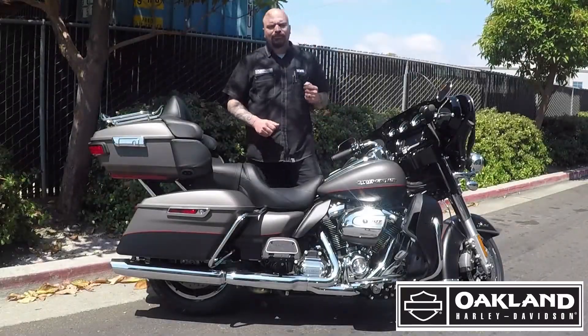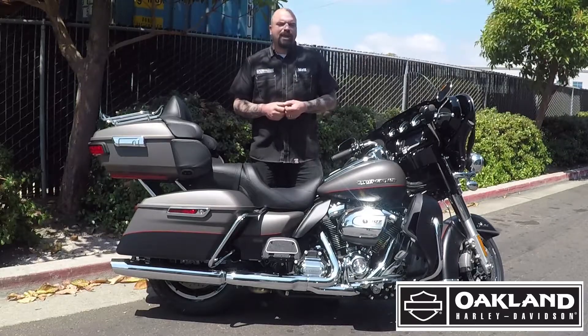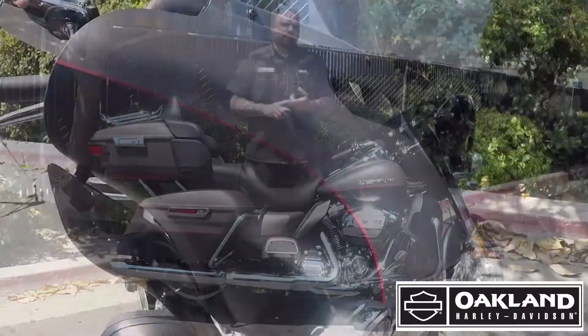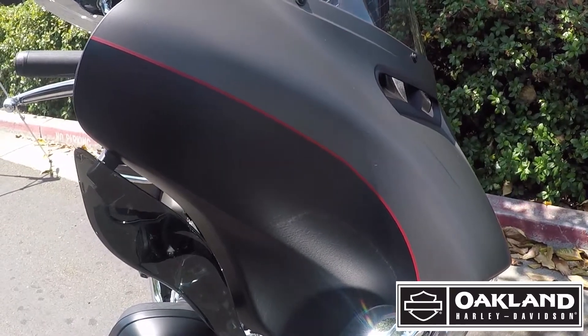Hey everybody, Matt Munster-Tiger coming to you from Oakland Harley-Davidson. Something pretty cool for you here today — it's a brand new 2018 Ultra Limited. It has the black denim and the indigo gray denim two-tone paint set that looks really good out here on the side.